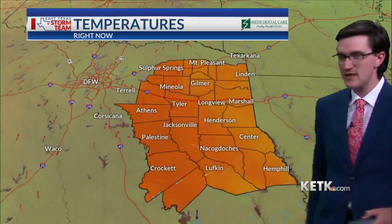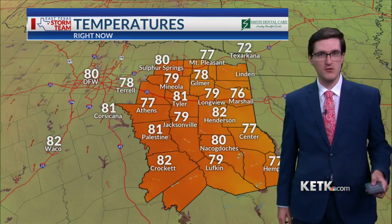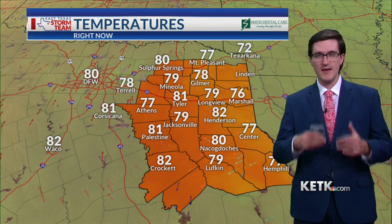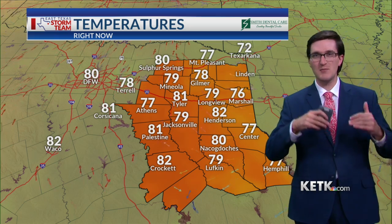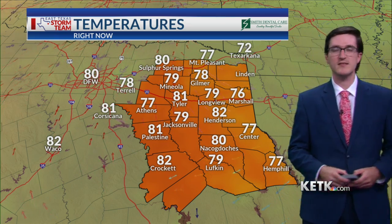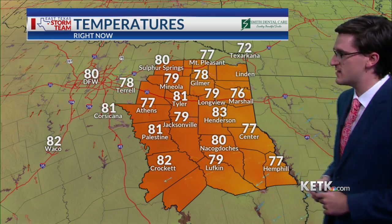So again, definitely going to see major impacts for the West Coast of Florida. Storm surge could be up to 18 feet in some places. Think about it this way: you have the ocean, and the ocean comes on to land and inundates the land with up to 18 feet of water. That is certainly a possibility and can do a lot of damage.